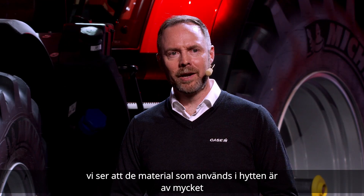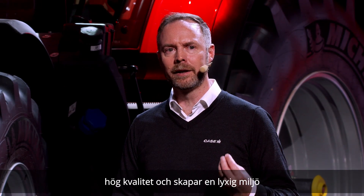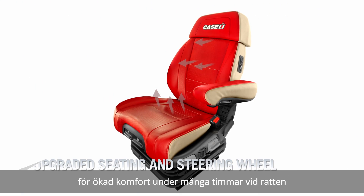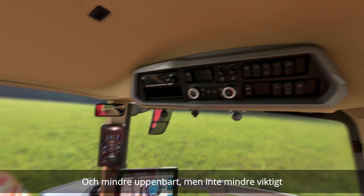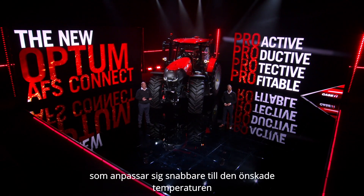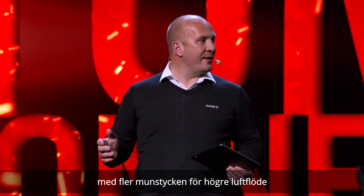The materials used in the cabin are of very high quality, creating a luxurious environment. The steering wheel and the seating has been upgraded for greater comfort during the long hours at the wheel. Less obvious but no less important is the new ventilation, heating and air conditioning system, which adjusts to the required temperature more quickly with more outlets for greater airflow.